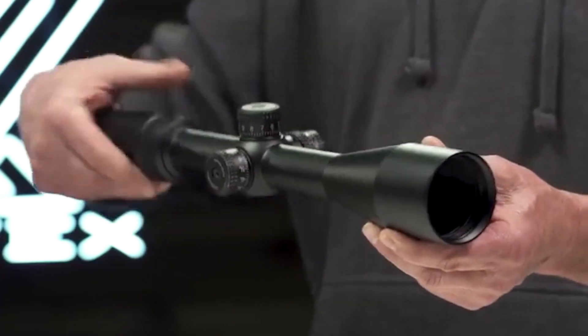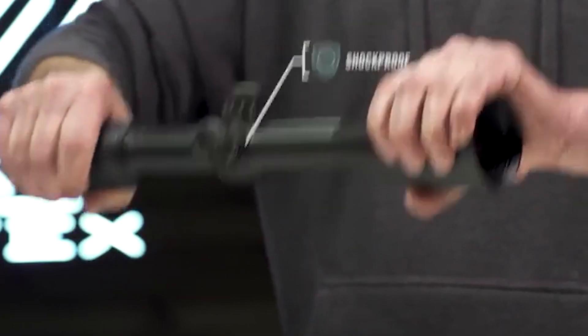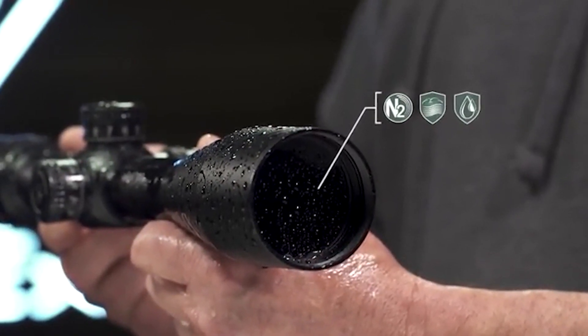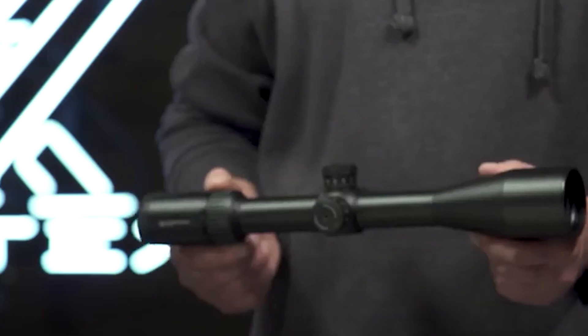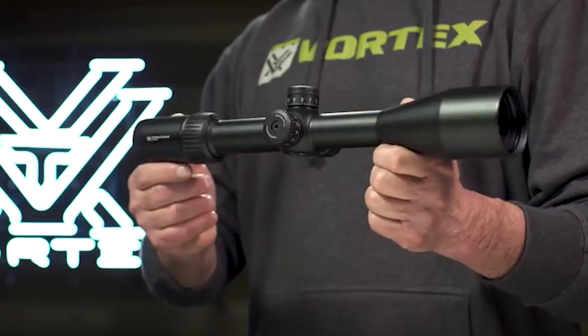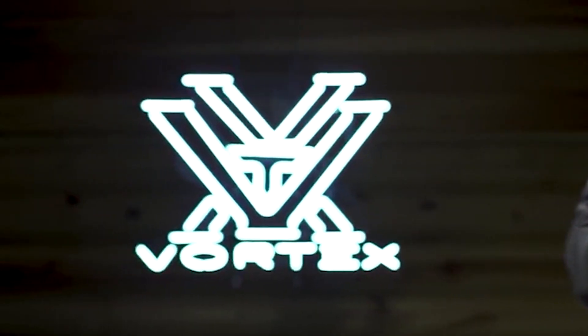The single-piece 30-millimeter tube is ruggedly built to withstand recoil and impacts, and it's O-ring sealed and nitrogen purged for reliable waterproof and fog-proof performance in adverse weather conditions. The Strike Eagle Rifle Scope gets you in the game without costing you a fortune, and it's covered for life by the Vortex VIP Warranty.